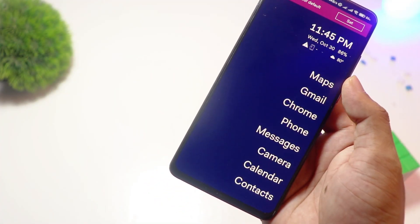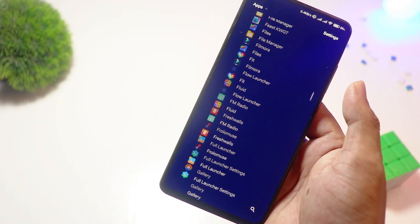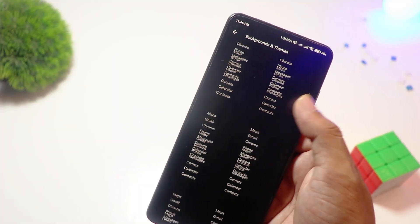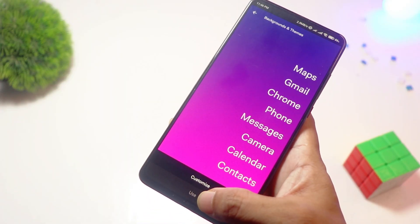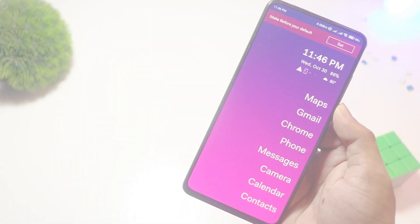Starting with number five, we have Before Launcher. Minimalists, this one's for you. Before Launcher strips away all distractions, leaving you with a clean text-based interface. It helps you stay focused by reducing clutter and unnecessary notifications. If you're tired of distractions and want a simple, focused phone experience, this is the perfect launcher. Best of all, it's free.